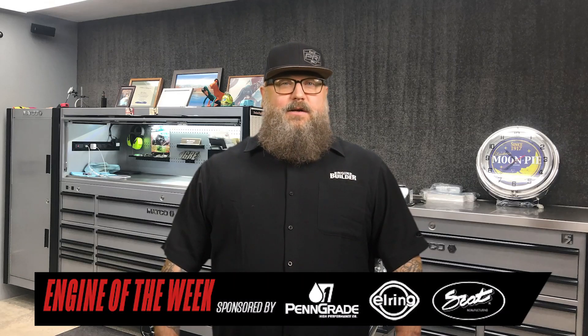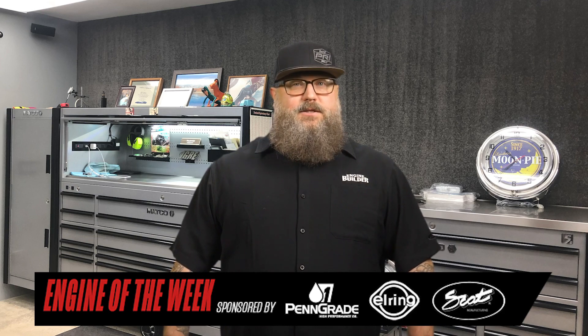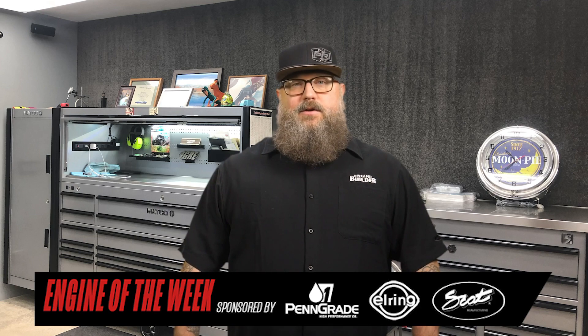When your family has been in the automotive repair industry for nearly 100 years, you might say you know a thing or two about cars and engines. That's certainly the case for Bill Sorelli, owner of Sorelli Competition Engines in Patterson, New Jersey.